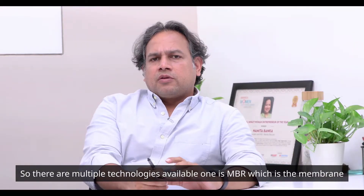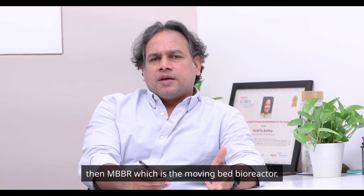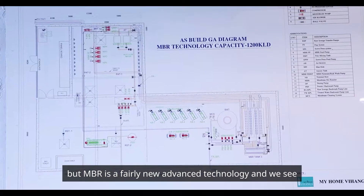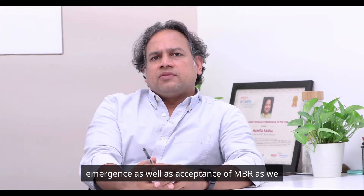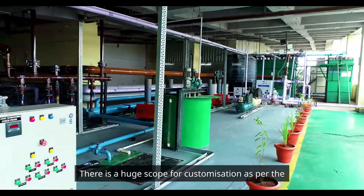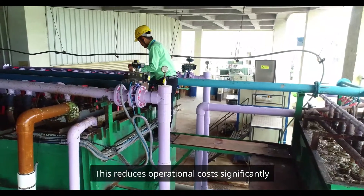There are multiple technologies available — MBR, which is the membrane bioreactor; conventional systems like SBR, the sequential batch reactor; and MBBR, the moving bed bioreactor. These technologies have been in use for a very long period of time. But MBR is a fairly new advanced technology, and we see emergence as well as acceptance of MBR going forward for our STP business. There is a huge scope for customization, and this reduces operational costs significantly.